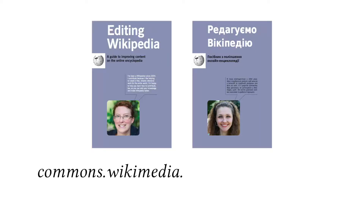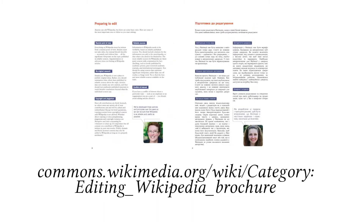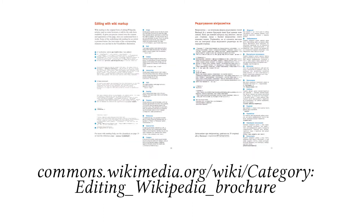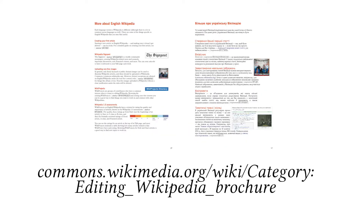Our favorite brochure so far is editing Wikipedia. We distribute it mainly between educators and librarians who attend our wiki workshops. These are mostly adults who are used to having something printed in their hands, and then it's easier for them to look in a printed brochure and then on the screen comparing what they see.